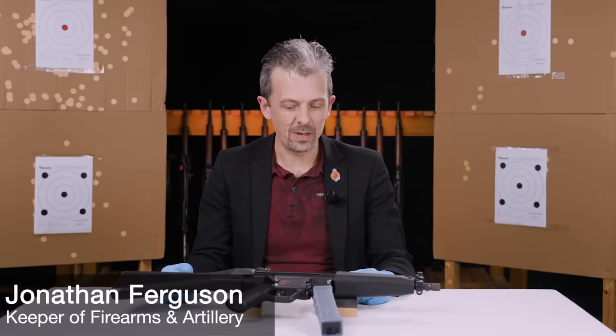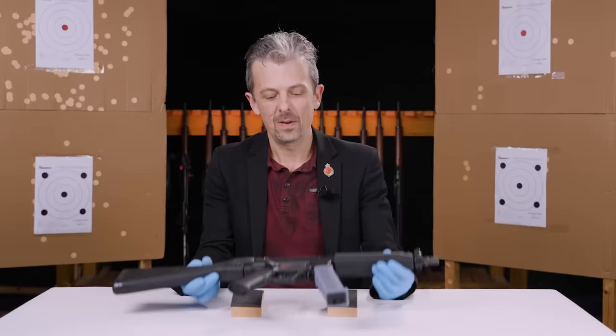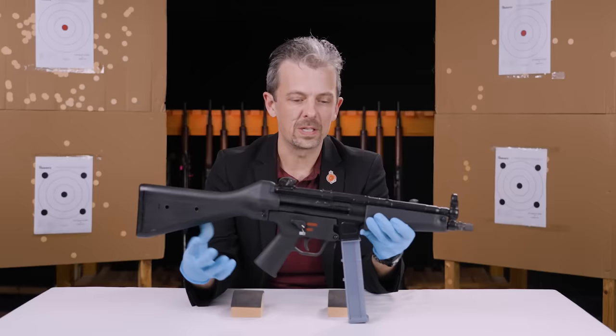Hi guys, this is What Is This Weapon and I'm Jonathan Ferguson. So we have an MP5 — that much is clear. Pretty ordinary in most respects. Heckler & Koch MP5, pretty famous firearm.